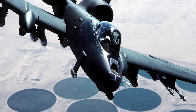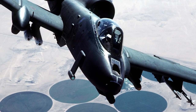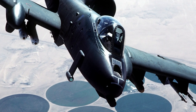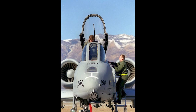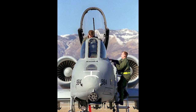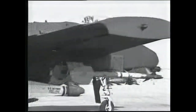The A-10 was used in combat for the first time in the Gulf War in 1991. It destroyed over 900 Iraqi tanks, 2,000 other vehicles, and 1,200 artillery pieces, and shot down two helicopters. In Bosnia and Herzegovina 1994–1995, the A-10 fired over 10,000 30mm rounds. In 1999, the A-10 once again operated in the Balkans during Operation Allied Force, taking part in rescue missions as well as ground attack missions.